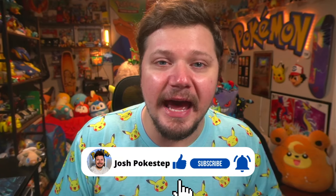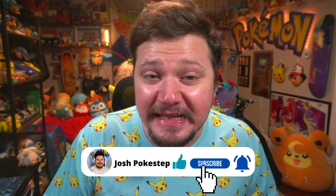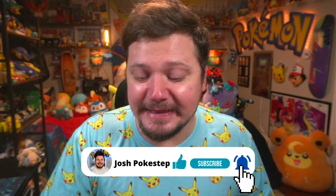We're gonna open this Elite Trainer Box up, see what we can pull, and hopefully pull one of the chase cards. We're gonna go through the booklet, I'll show you what you could possibly get and what I would love to pull. Hello, my name is Josh Pokéstep — I hope you're having an amazing day, and I say let's get into it!